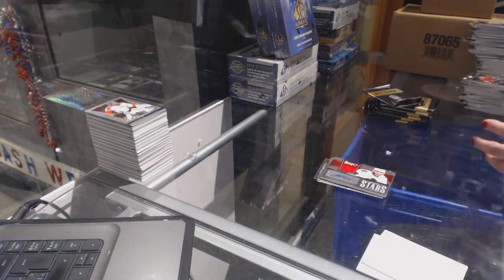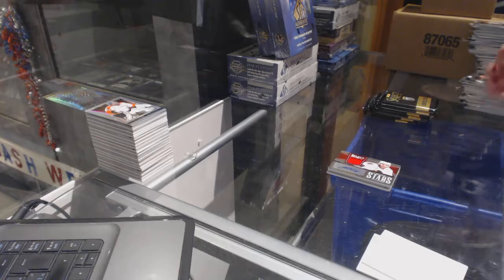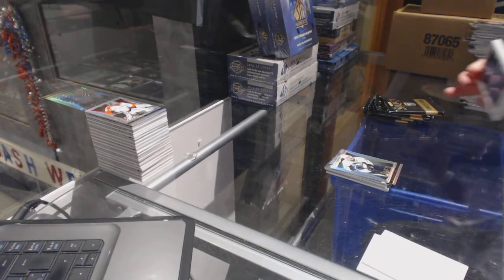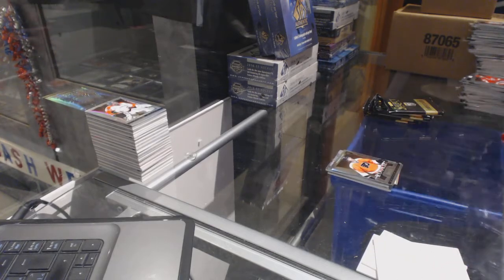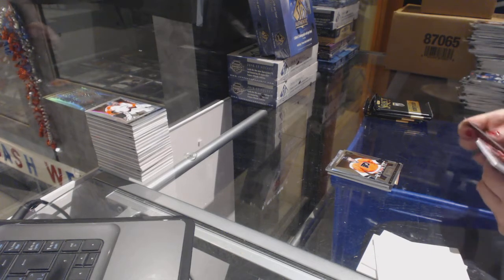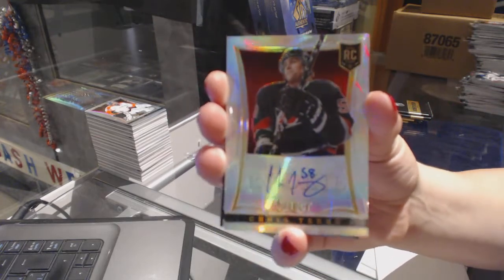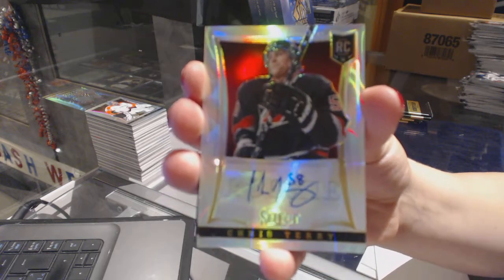Fire on Ice of Ryan Miller for the Buffalo Sabres and Evgeny Malkin rainbow for the Pittsburgh Penguins. Rookie of Matthew Conan for the Philadelphia Flyers. We've got a numbered 299 rookie rainbow auto for the Carolina Hurricanes — Chris Terry. Congrats, Chris Terry.